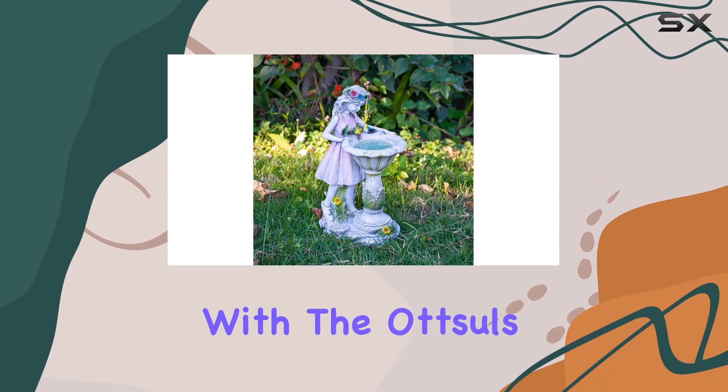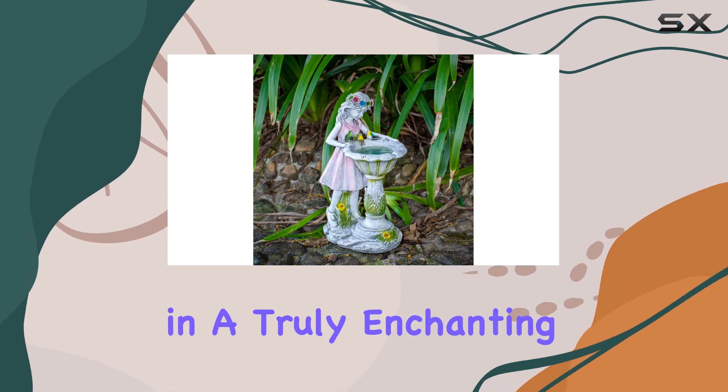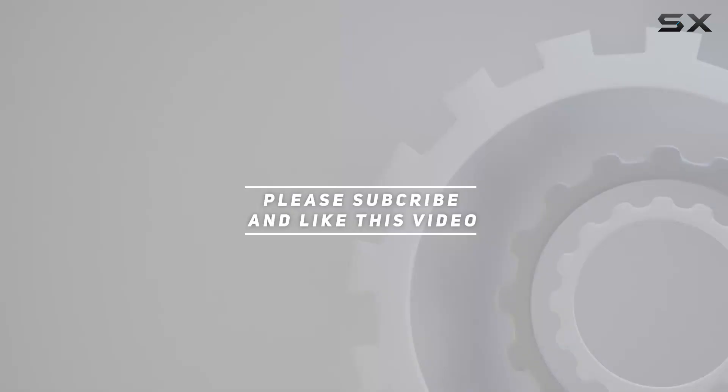Transform your outdoor space with the Otzel Solar Fairy Garden Statue, where charm meets functionality in a truly enchanting way. Check out the video description for updated pricing, and thank you for watching.